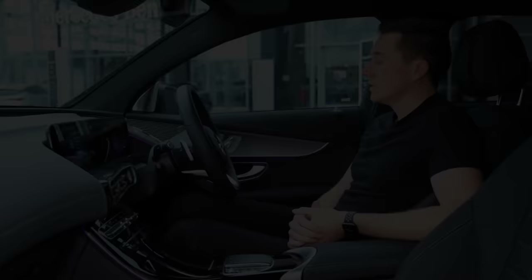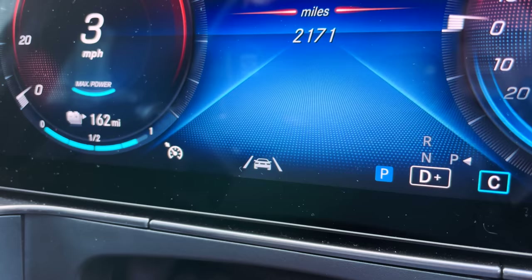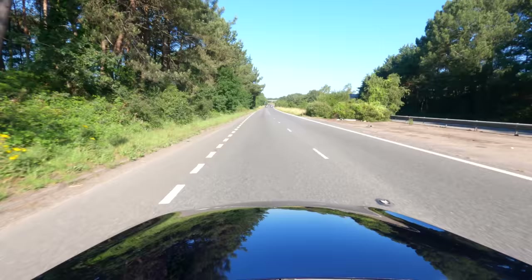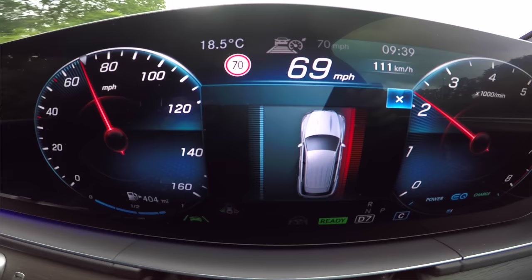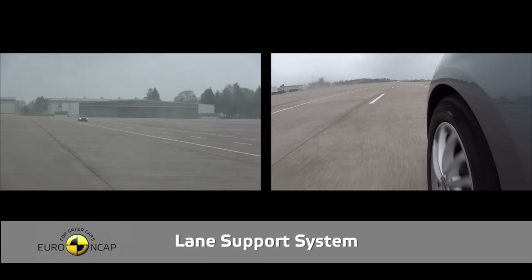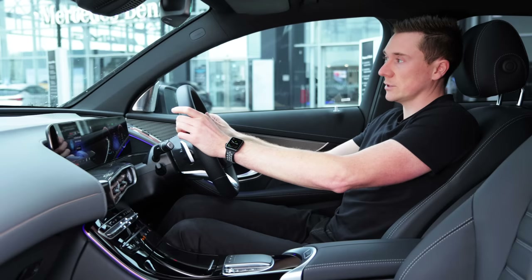Active Lane Keeping Assist is commonly found on new cars and is in this one here. You can identify if you have it by this symbol — a picture of a car with two lane markings going up the side. When it's grey it's inactive; when it's green it is active and scanning for white lines on the road. If you veer over one of those lane markings it can jolt you back into lane. However, if you use your indicators it will turn that system off straight away, so always use them.